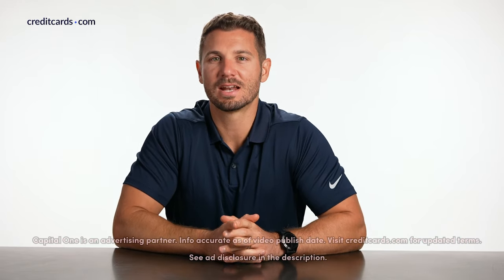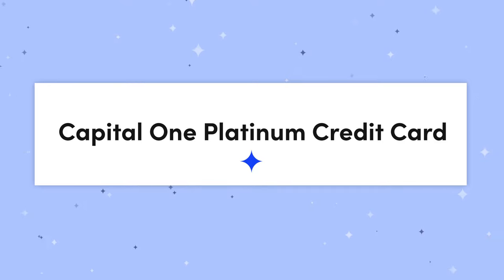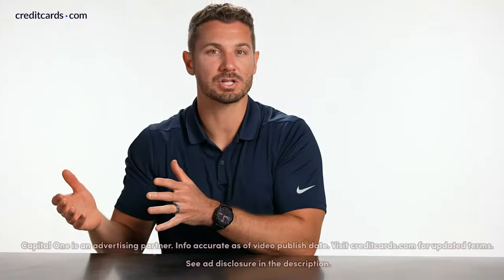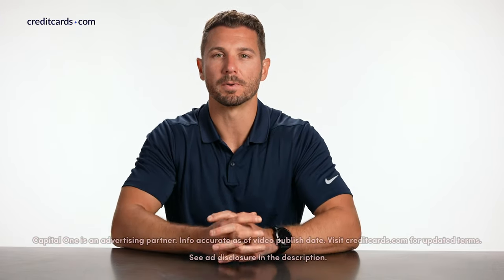Hey there, I'm Jeff with CreditCards.com. Today we're covering the Capital One Platinum Credit Card, which is an unsecured credit card for people with pretty limited credit history, generally around a 580 FICO score or above.